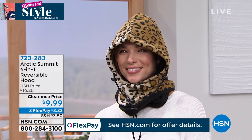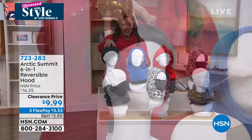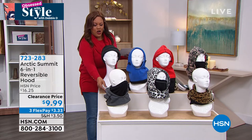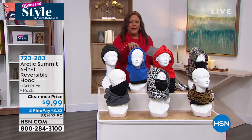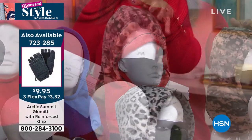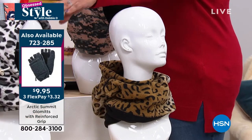Let me show you all the different colors. We have the charcoal — all of these are reversible. This one's black, and I think this one in front is charcoal. So this is your charcoal, and this is your black — you can turn it into a beanie. This is your maritime blue, but all of them reverse to a different color. This is your gorgeous red — a bright orangey red. This is camo, so anybody who likes to hunt or fish, get the camo. These are unisex. Then we have the leopard, and then we have the snow leopard.